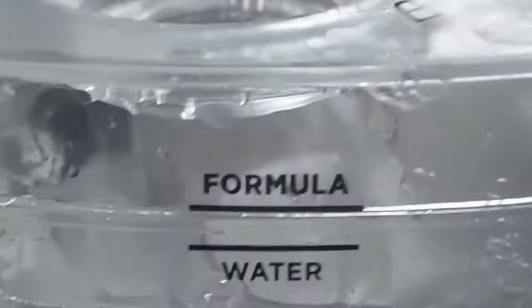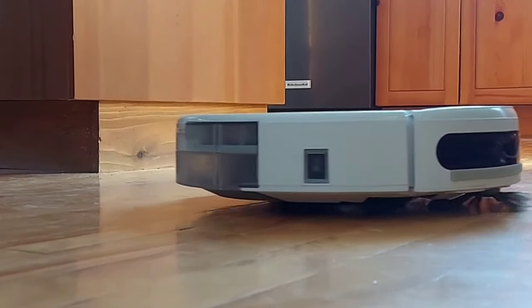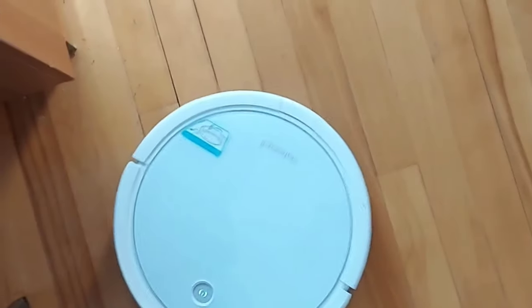I found the Bissell to be actually much quieter than the Roomba. I could actually hear the Roomba making noise vacuuming on the first floor when I was sleeping on the second floor. It wasn't a big deal because usually it vacuums when I'm not home anyway.